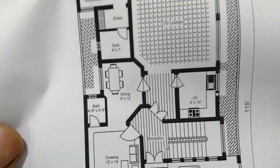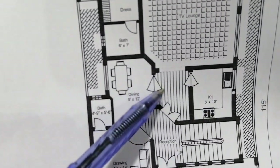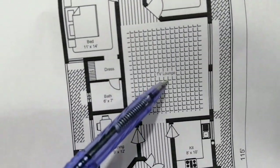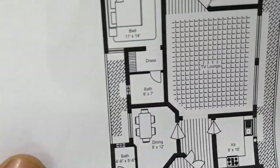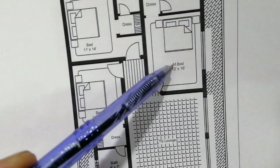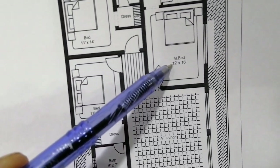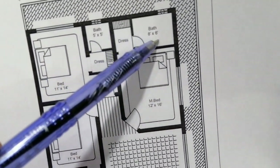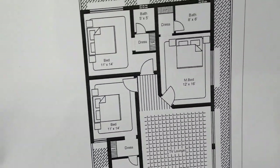Near the kitchen there is a passage for the TV lounge. This is the bath for that area. Now, this is the master bedroom which is 12 feet by 16 feet. This is the dress room and this is the bath, 8 feet by 6 feet.